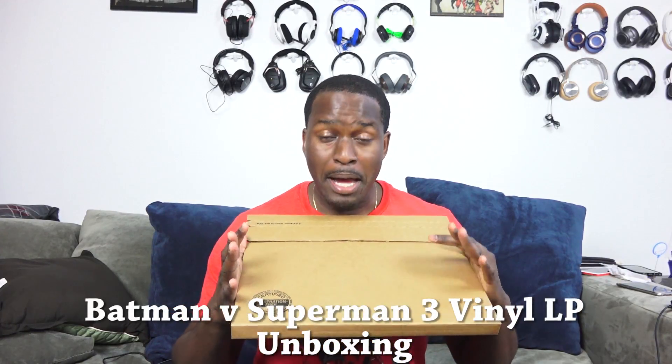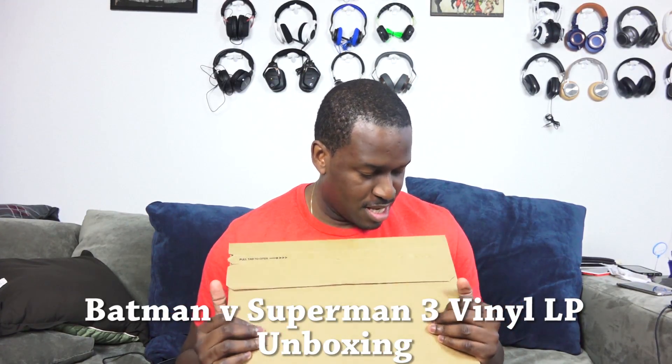Hey guys, ThunderE here. I got this package in the mail — the title probably says already — but I am excited because this is the three LP vinyl for Batman v Superman. If you're watching this Friday or Saturday, Spotify is streaming it online if you want to listen to the soundtrack. I picked this up at Amazon for about $34.99, so it's not too expensive.